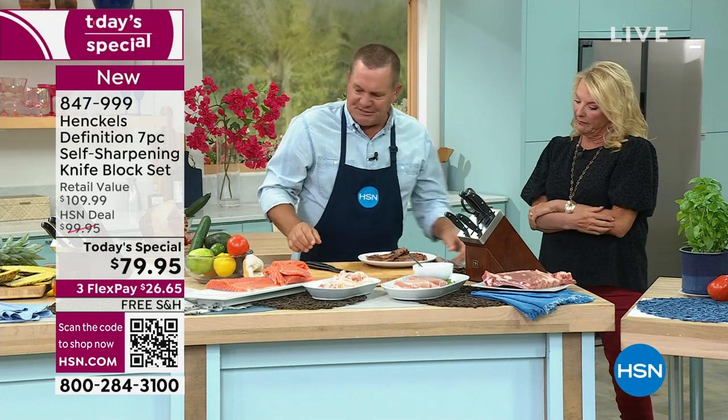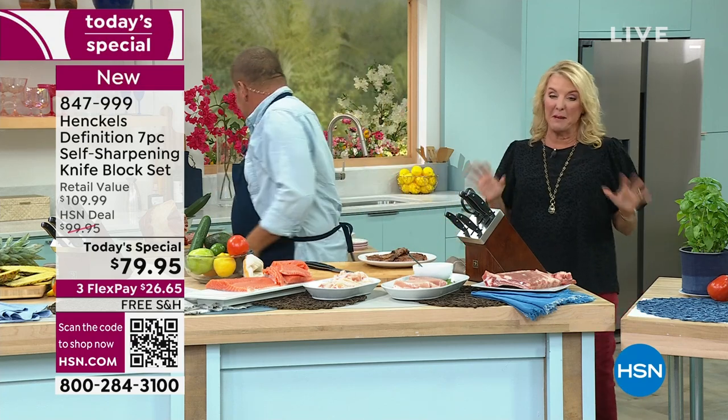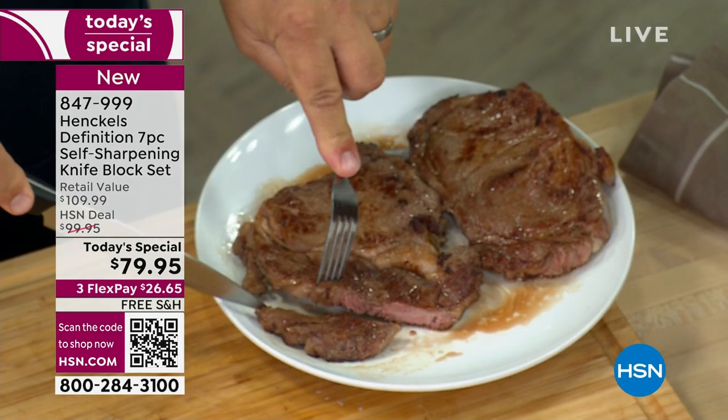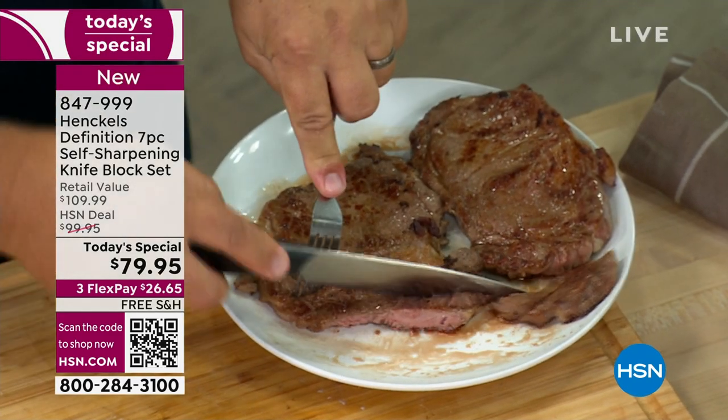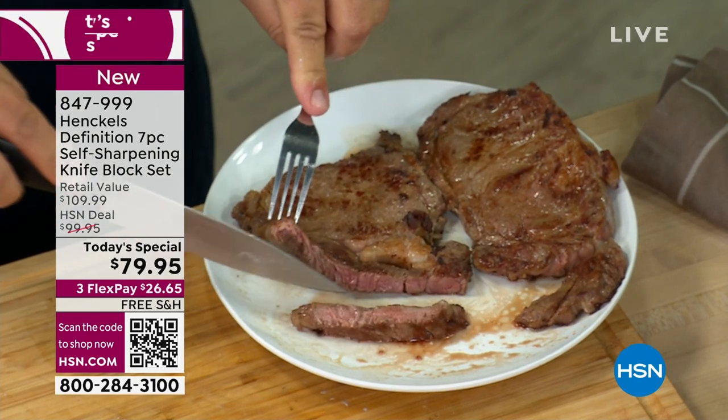I'm going to show you this steak again. By the way, we have Kansas City steaks available — a set of four boneless ribeyes from Kansas City Steak. They taste amazingly great — I ate them last hour — and I just have a couple left. You can check them out on hsn.com. Just type in Kansas City.